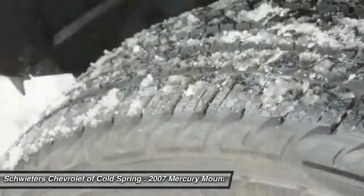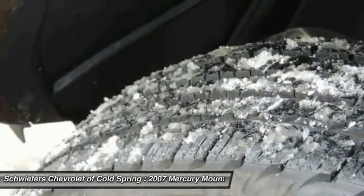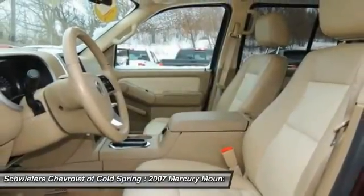Air conditioning, front, cruise control, climate control, automatic, center armrest, climate control multi-zone.